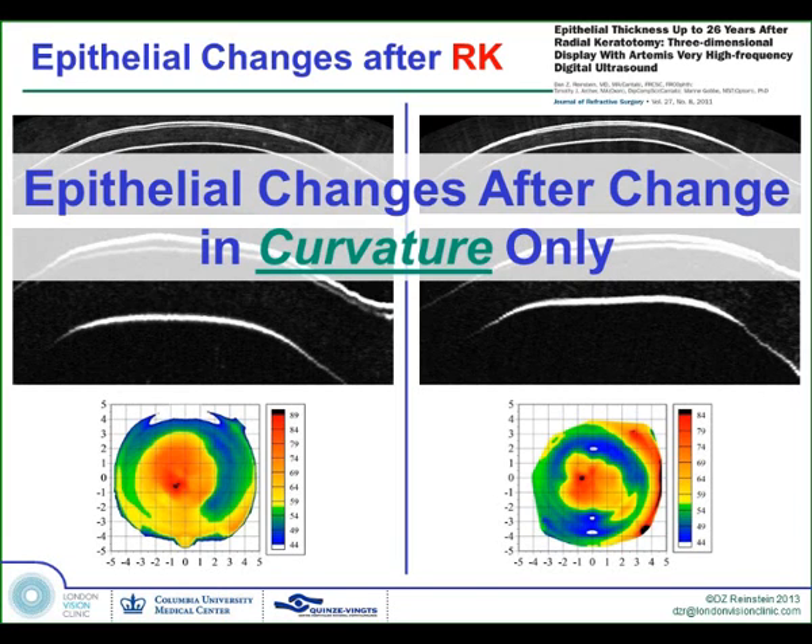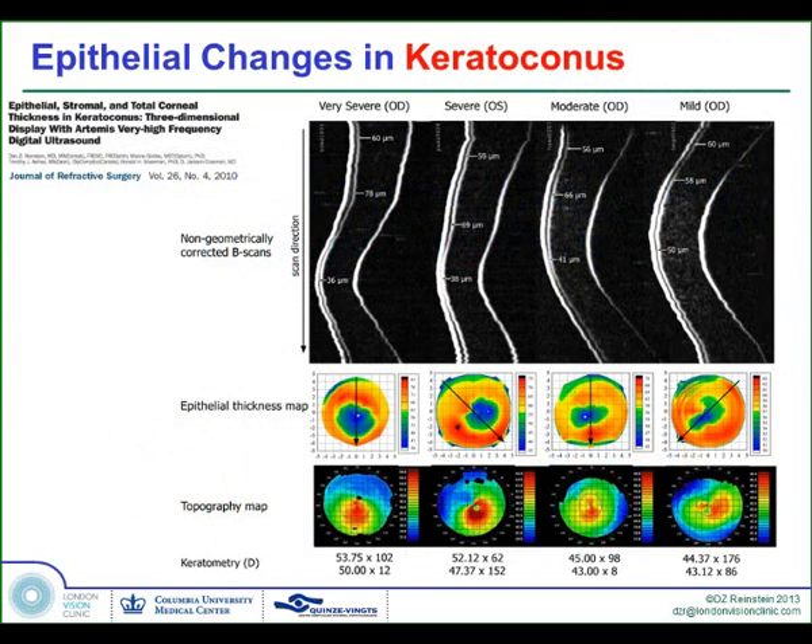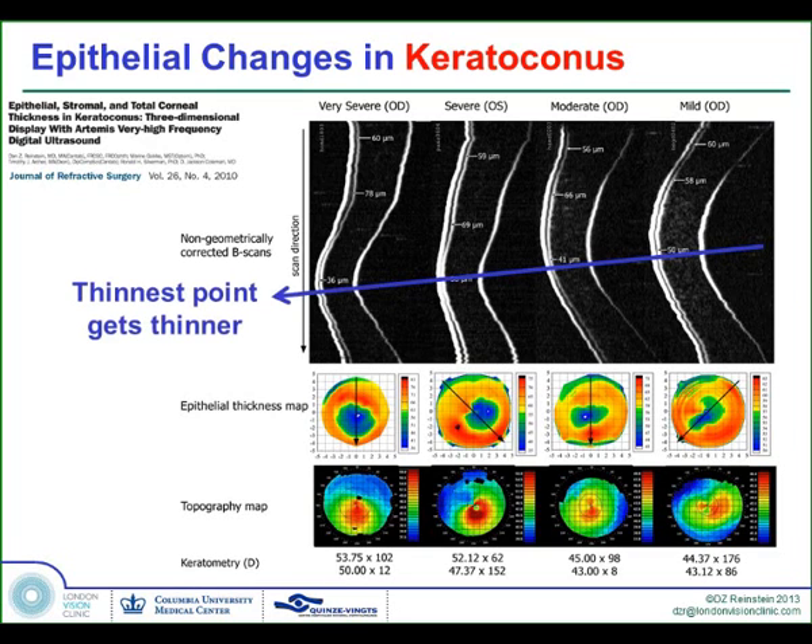Another example of how curvature changes affect epithelial thickness was when we looked at keratoconus. We described this donut pattern, where the epithelium becomes thinner over the protrusion on the stromal surface and thicker in a ring structure around the cone. And as keratoconus becomes progressively more severe, the thinnest point of the epithelium becomes thinner and the thickest point becomes thicker.